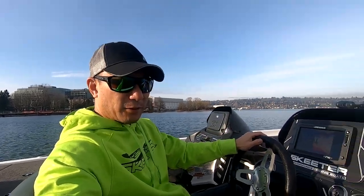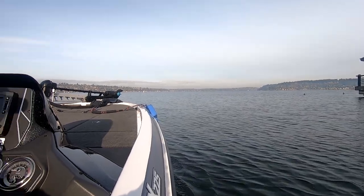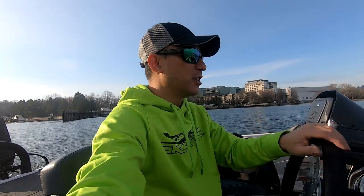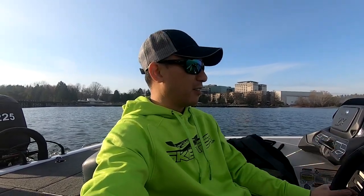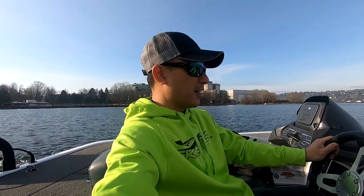It's got a little bit of ripple in the water, which should be perfect. 49 degree water temperature. The prop hasn't been blueprinted or balanced. The motor is not flashed. So everything is stock.